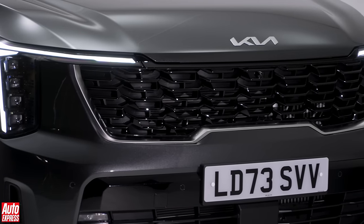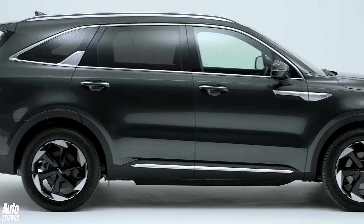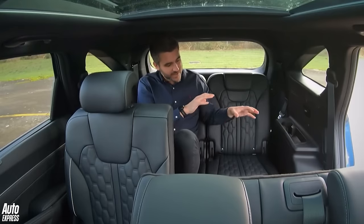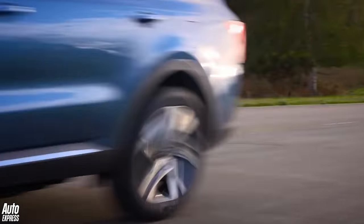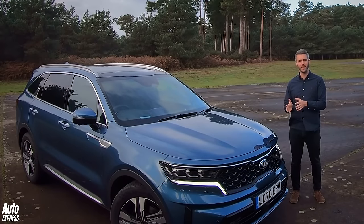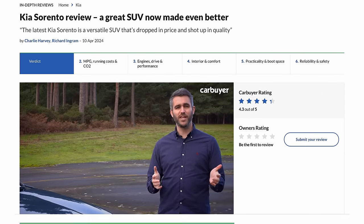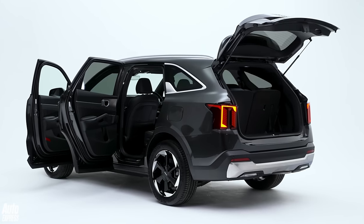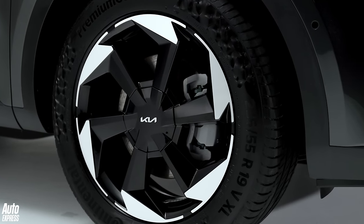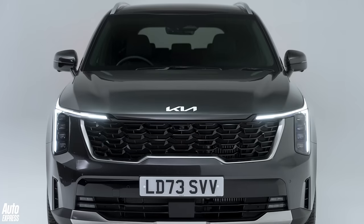I'll admit to being actually unreasonably excited about this one. If we rewind three or four years, I was part of the team — in the back seats there — who awarded the pre-facelift version of this car Car Buyer's Overall Car of the Year. That's Auto Express's sister site, link in the description. But it puts things like space, practicality and value for money at the fore. So the question we've got to ask here is: is the new, updated Kia Sorento still the ultimate dad car?